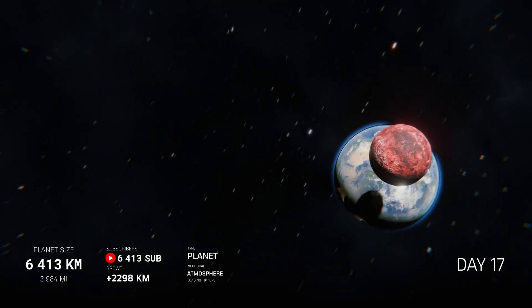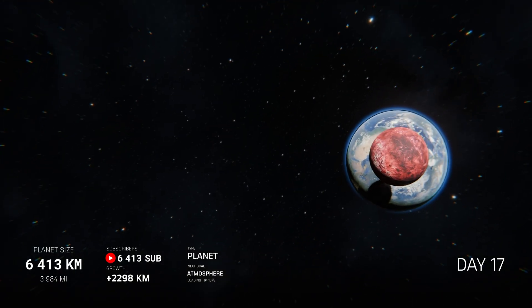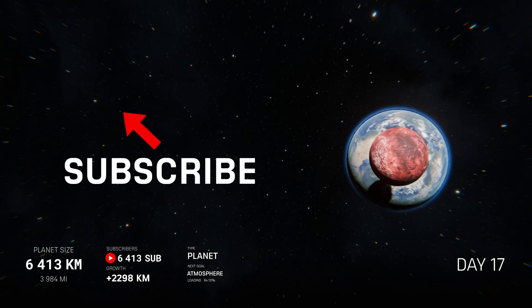But to make that happen, we need your help. Hit Subscribe to make the planet grow.